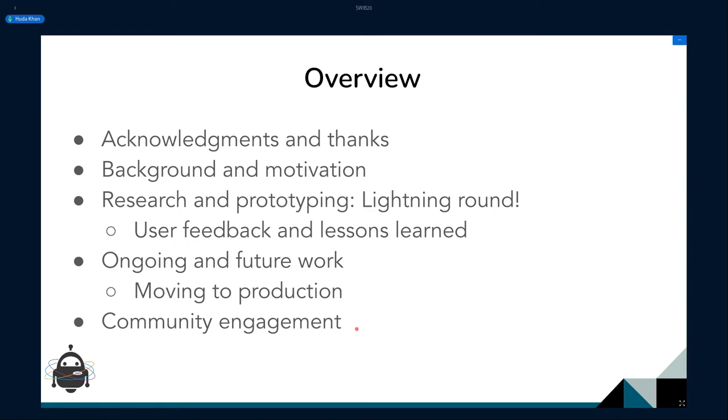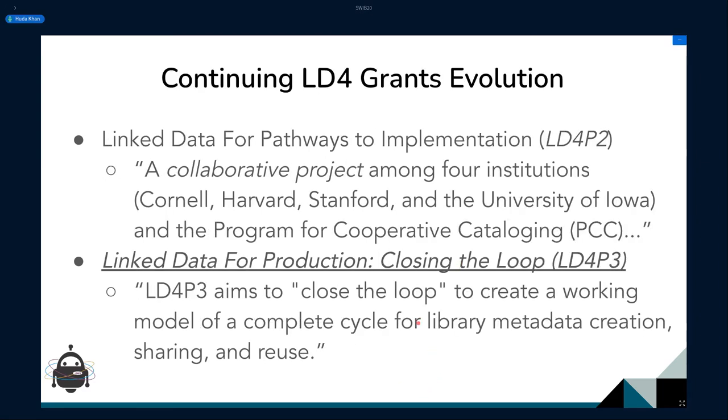I'll start with some acknowledgement and thanks and a brief word on background and motivation, then do a lightning round of examples from our research in the previous grant, talk a little bit about the current grant, and end with a brief word on community engagement. Everything will be brief — there are 43 slides in 15 minutes.